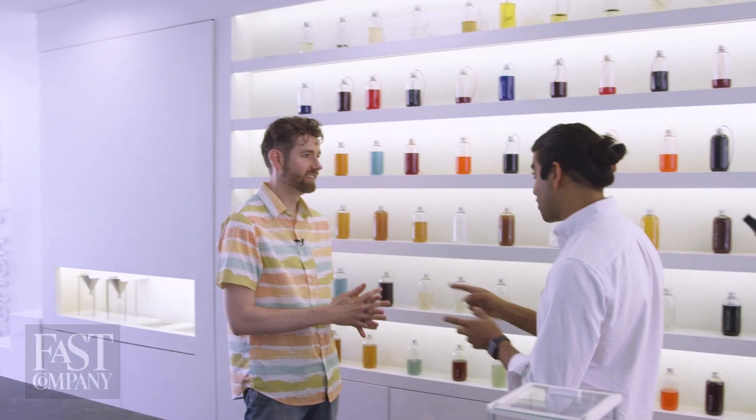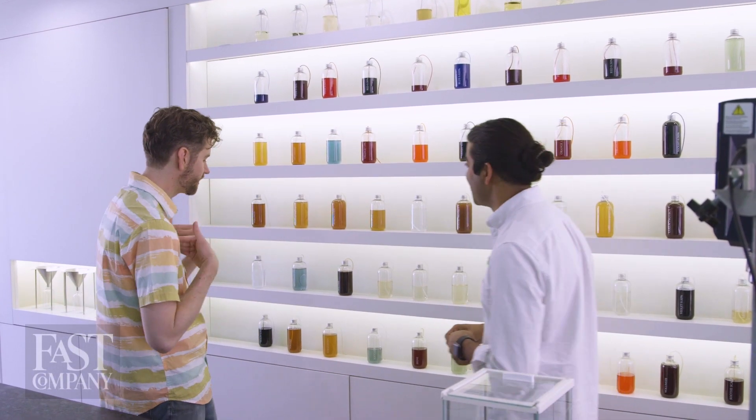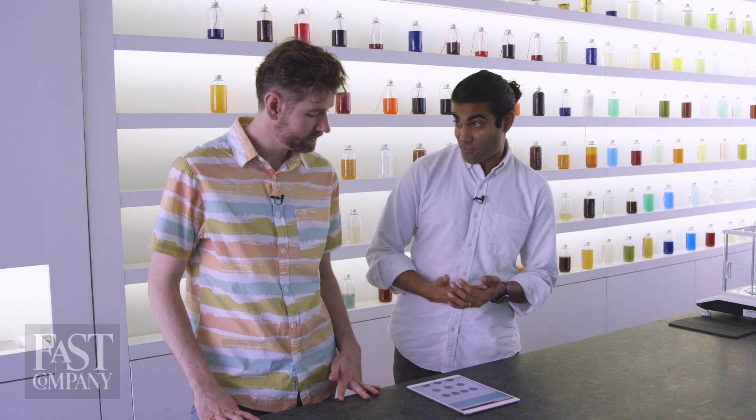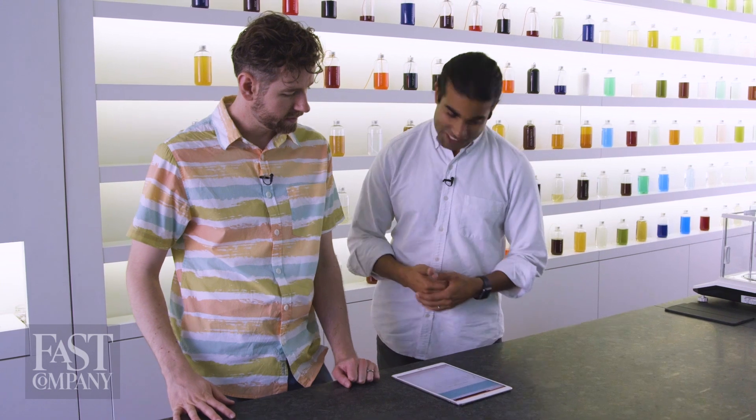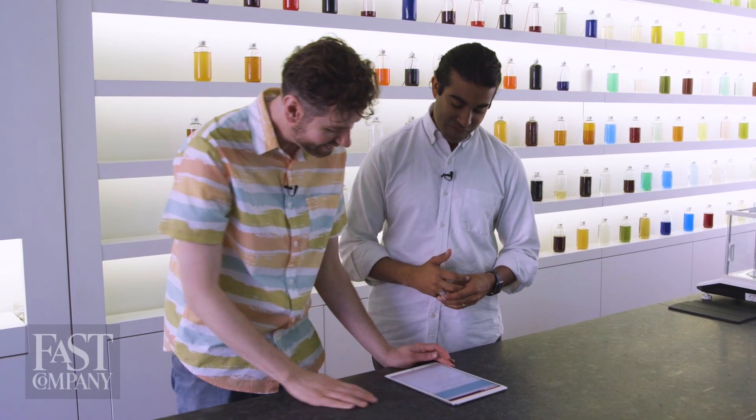So let's mix me a hair cocktail — my hair cocktail, the Mark cocktail. The hair quiz starts with your hair profile — your hair type. I would say you're curly. Curly, solid curly. Now you get to choose your hair goals — a crucial step.